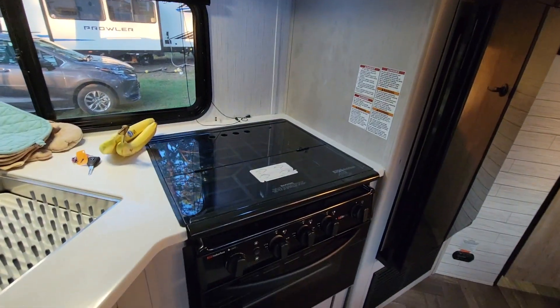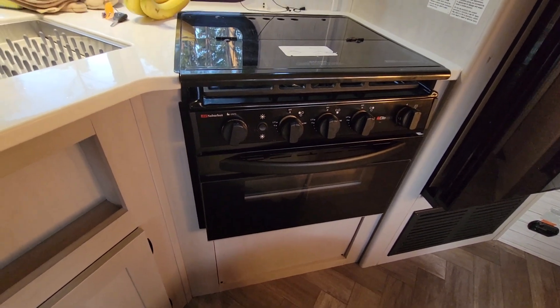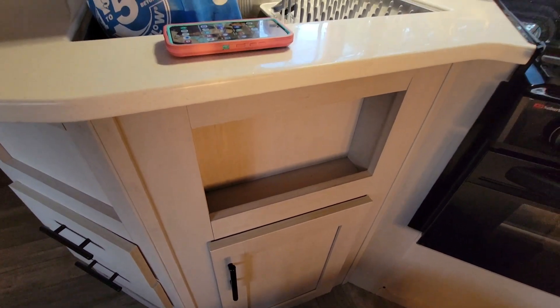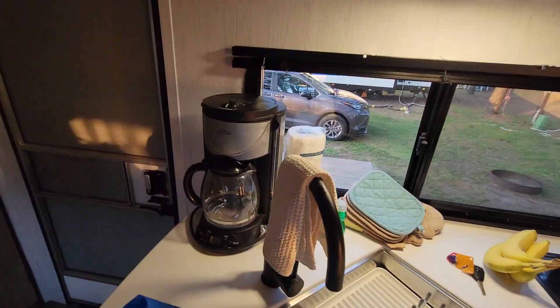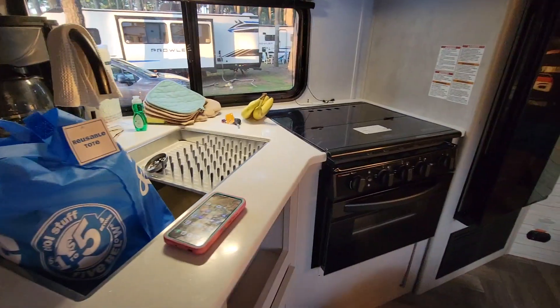Microwave up top, a gas three-burner stove and small oven underneath. There's a little cubby here — they actually had dish soap and a sponge there, and some cup holders. We moved those right away because they're right where Emily can snatch them. The coffee maker there, and underneath — trash. That is a very small trash can; we will have to keep refilling that.